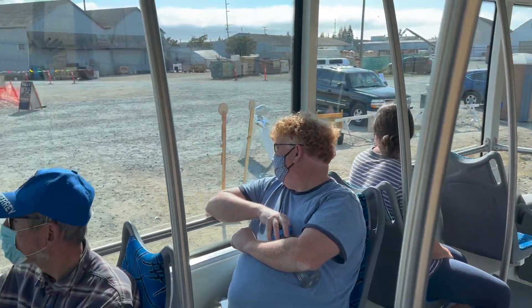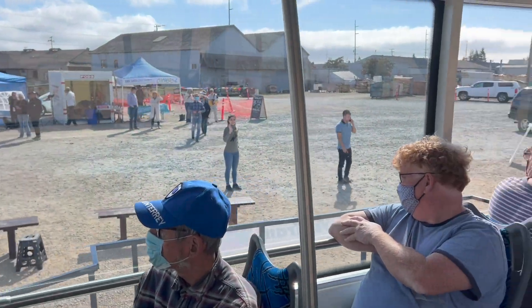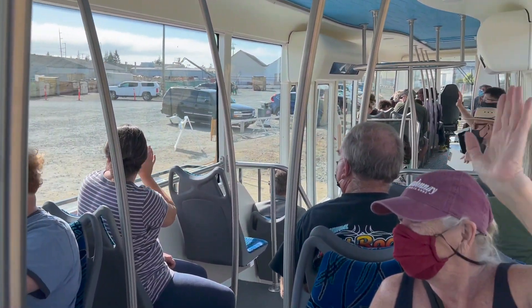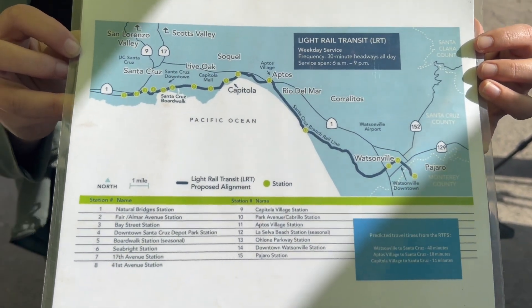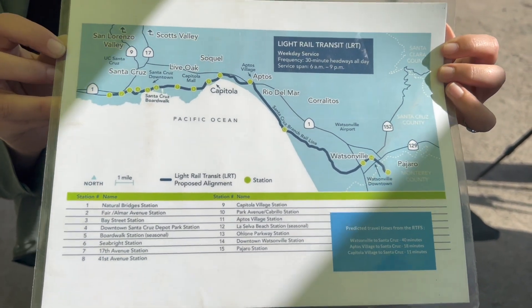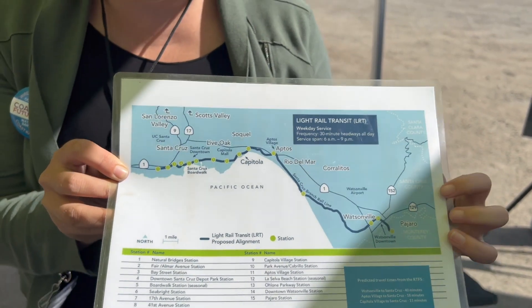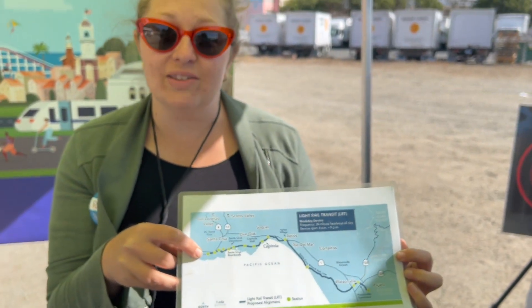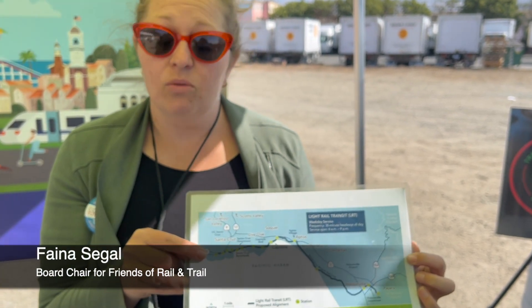That was great! Woohoo! This is from the ROTC website — it is one example of what light rail transit could be in the county. You can see we are here right now in downtown Watsonville. The route would go all the way up to the west side of Santa Cruz, with a travel time of about 40 minutes, which is pretty fabulous.